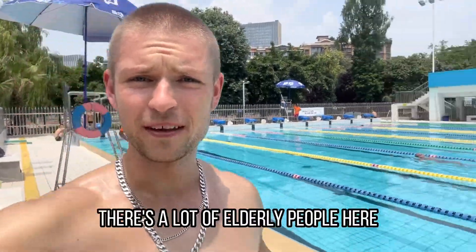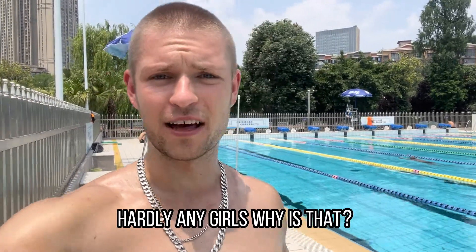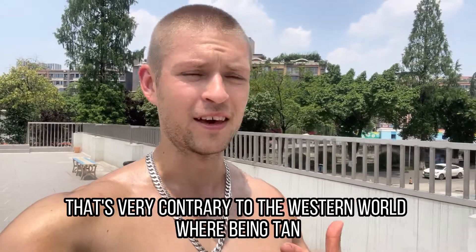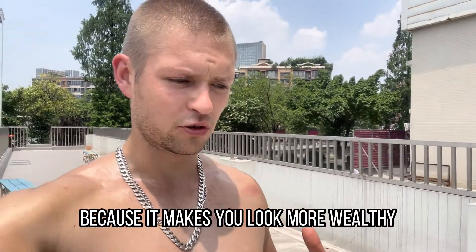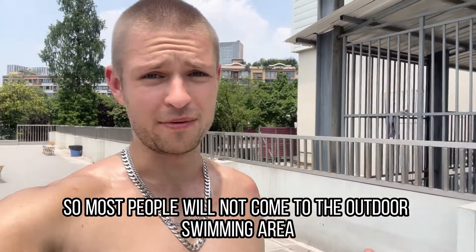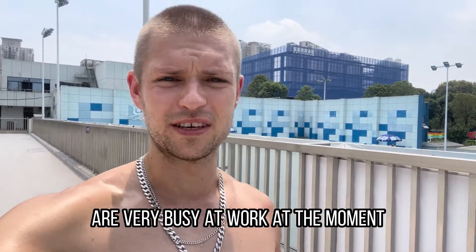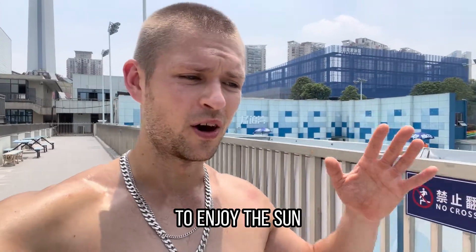As you've probably noticed already, there's a lot of elderly people here. Hardly any young people. Hardly any girls. Why is that? This is partly because in China, people don't want to get too tan. That's very contrary to the Western world where being tan looks healthy. In China, most people want to have very white and fair skin because it makes you look more wealthy — it's just a beauty standard. So most people will not come to the outdoor swimming area; most of them go indoors. But also, it's a weekday afternoon. Most people are very busy at work at the moment, so they don't have the time or the possibility to come to the pool to enjoy the sun or to do some exercise.